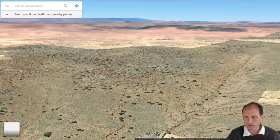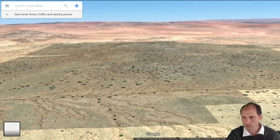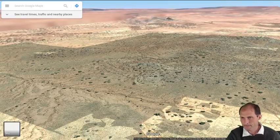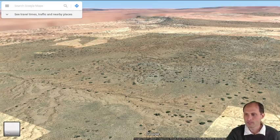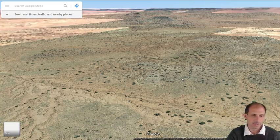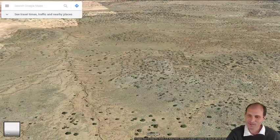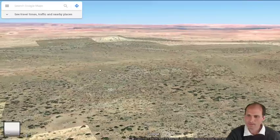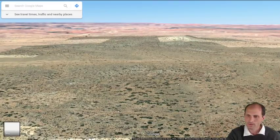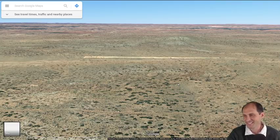The property ends in the center of the wash, so it goes squiggling back and forth with the wash. Some people ask: what happens if I reroute the wash — do I get some more land? No, it doesn't work that way. It's where the wash is when it's recorded when the transfer happens. I've read a lot of legal cases on that — different people playing games with the property boundaries.